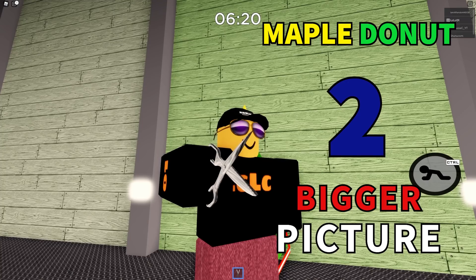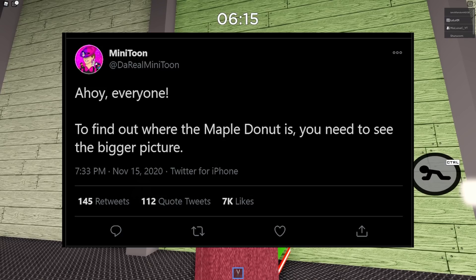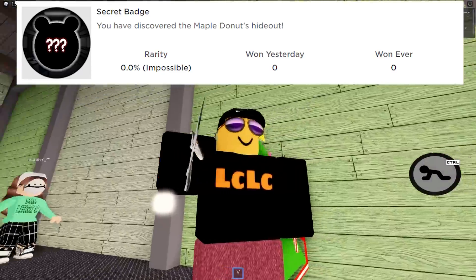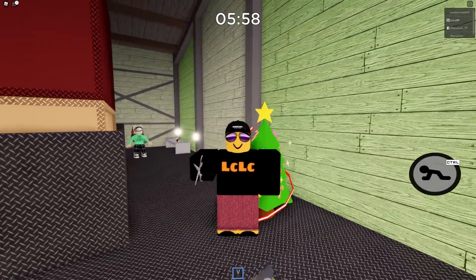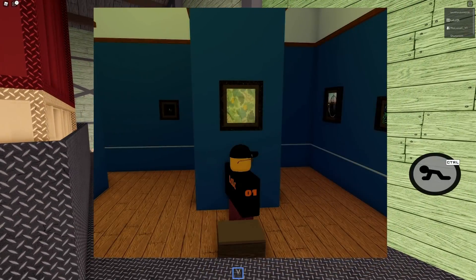Number two. Next up we have a hint from Daryl Minitoon himself. To find out where the maple donut is, you need to see the bigger picture. This was tweeted on the 15th of November, four days ago, yet still nobody has found the badge. What could this tweet mean? The bigger picture — is he referring to overall looking at the bigger picture, or is he referring to an actual picture?